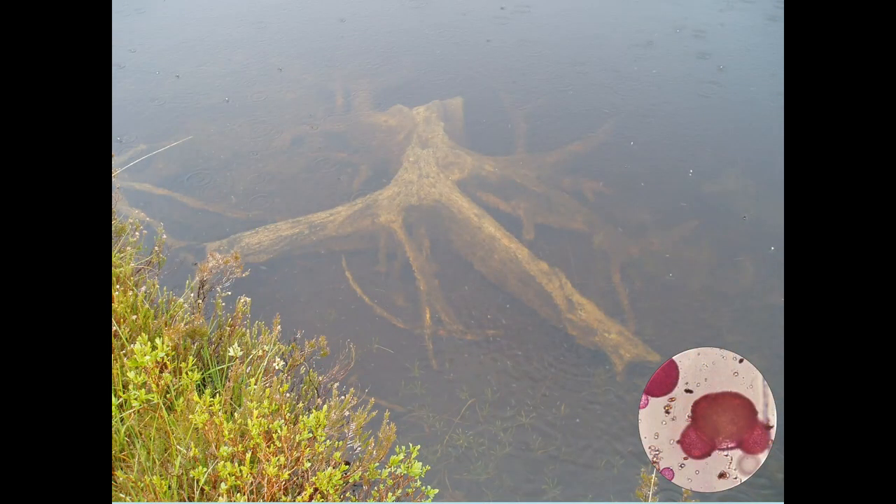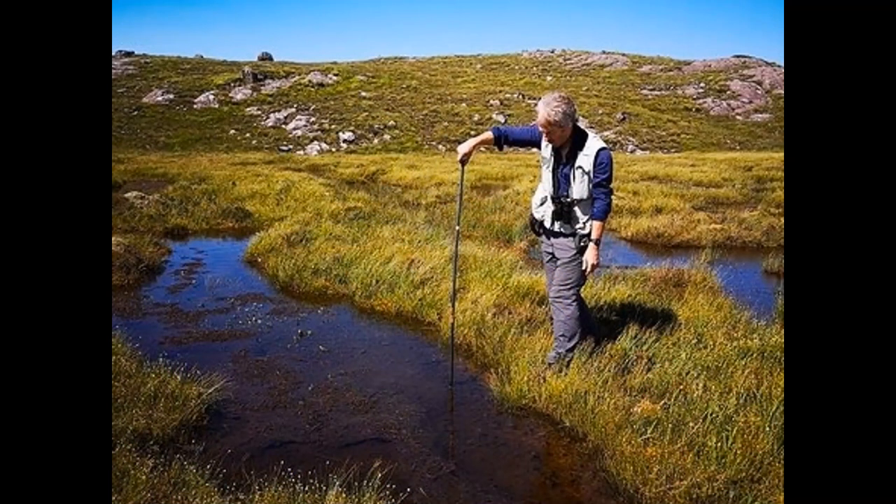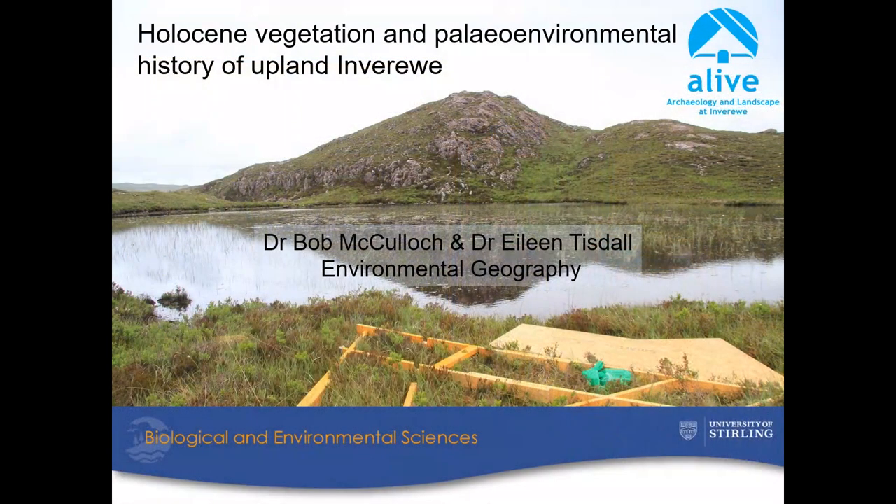In wild lonely lochans, ancient pine stumps have been radiocarbon dated, concluding that Scots pine began to die back around 6,000 years ago in many areas of the far north as the climate became wetter and peat began to form. Peat forms from decaying sphagnum at around one millimetre per year. Using my father's old chimney sweep rods to do a depth probe, I found 5,000 years of peat accumulation on this bog system. This is now being studied in partnership with the University of Stirling.